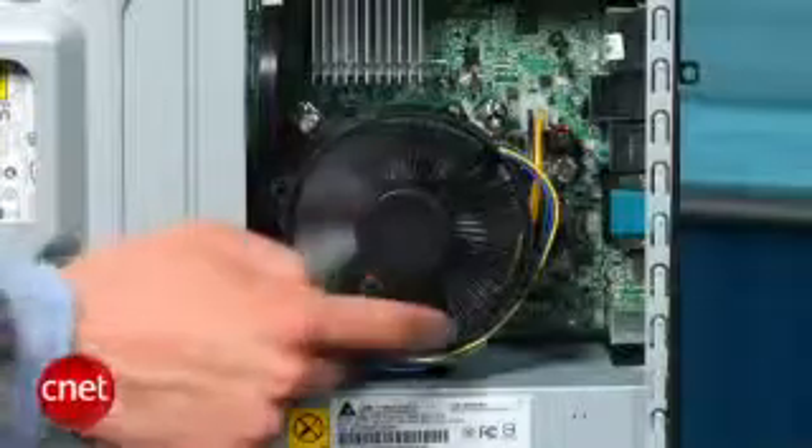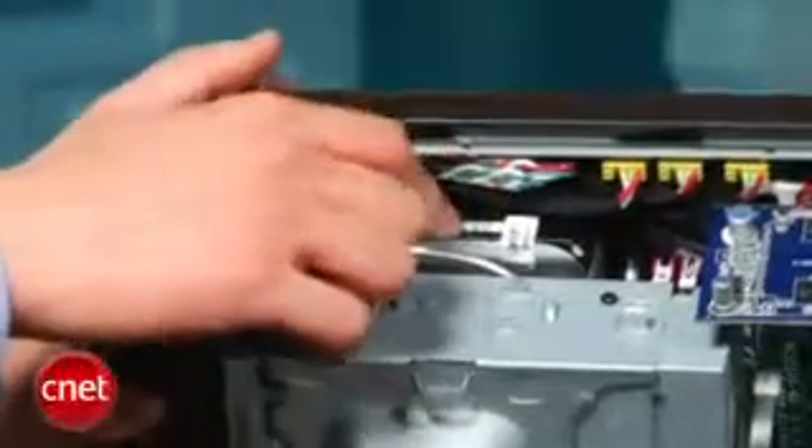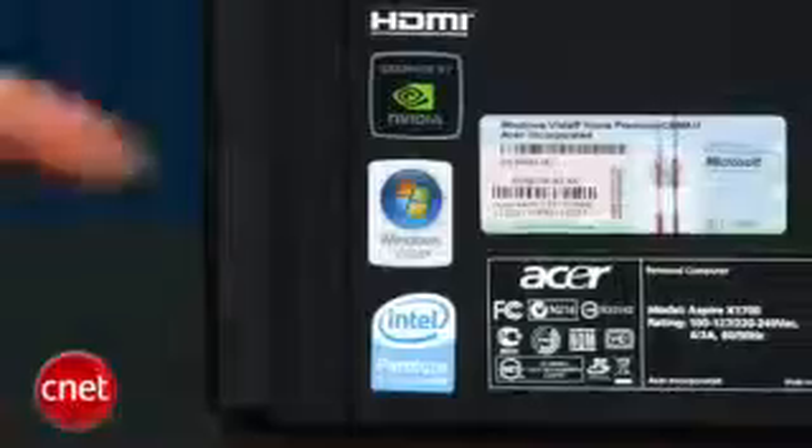Inside the tower, you'll find a 2.4GHz Intel Pentium Dual Core processor, 4GB of DDR2 RAM, and a 640GB hard drive, all running off of 64-bit Windows.